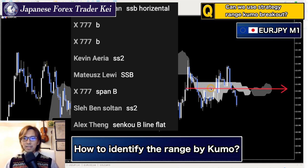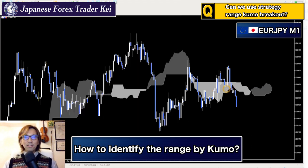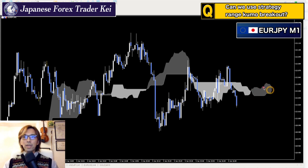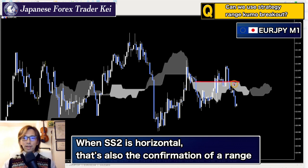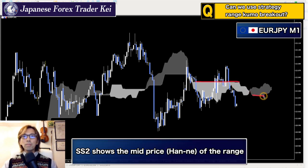Senkou Span B horizontal — and I see the answer is B. That's the most simple answer here. Yes, you look at the Senkou Span 2, or Senkou Span B, however you call it. When Senkou Span B is moving horizontal like this, it shows the range on the market in the long term. So when the Senkou Span B is moving horizontal, this shows the market is completely in a range.